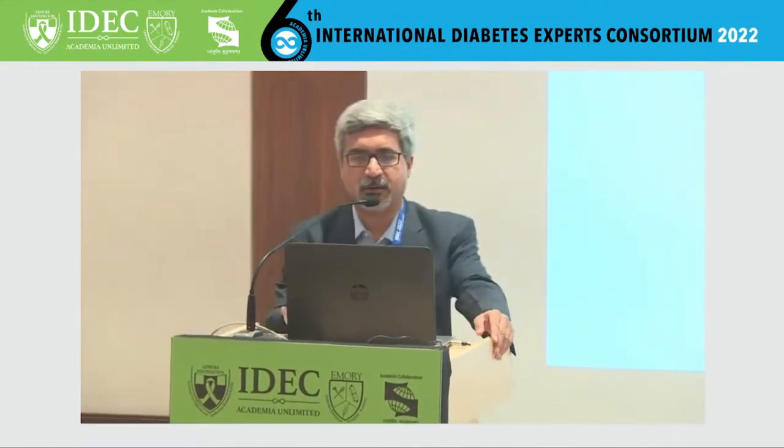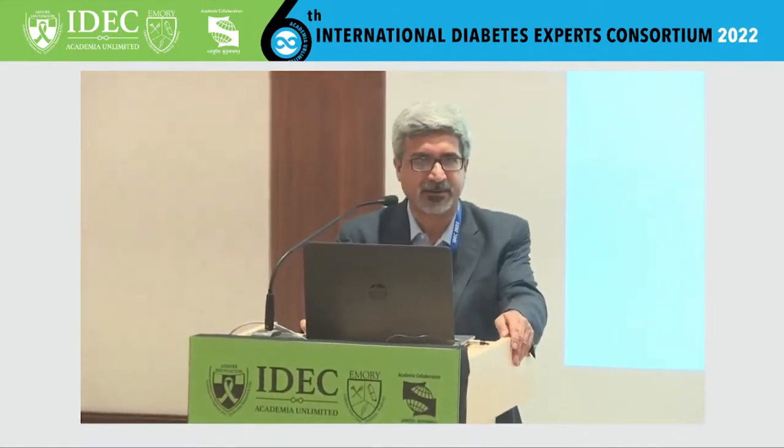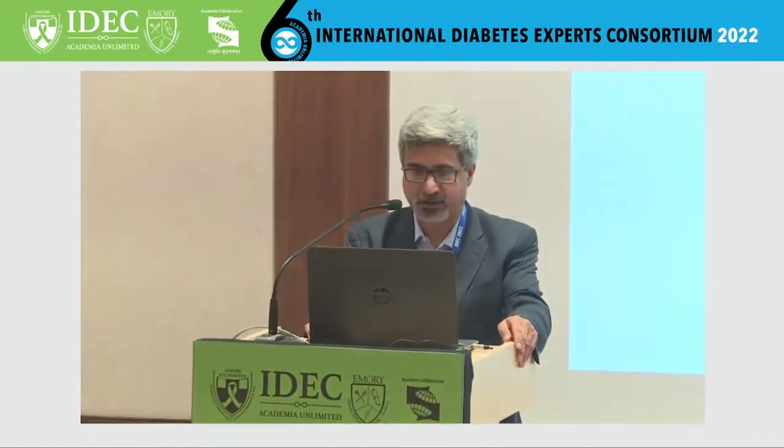I will be talking about in-hospital management of hyperglycemia, with my focus on critical care settings.